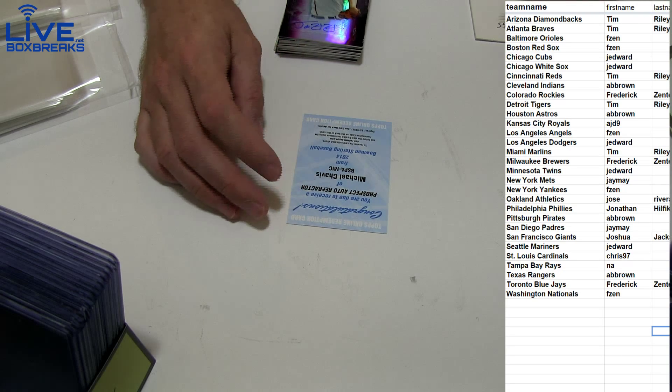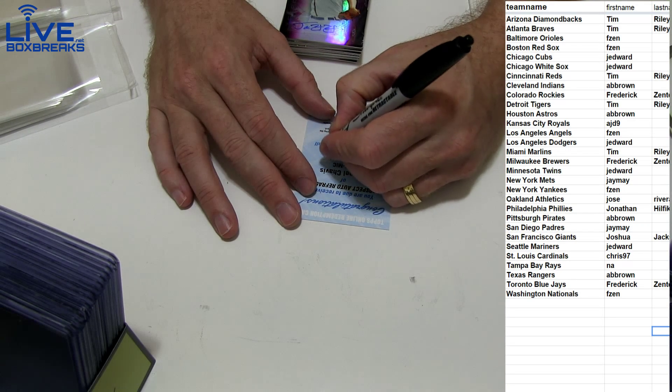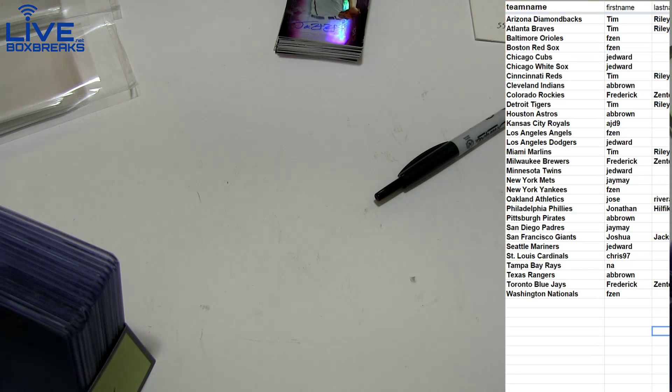Nope - Boston. A lot of Boston stuff in that box. Alright, that'll do it for Sterling 88. Thanks for joining guys.